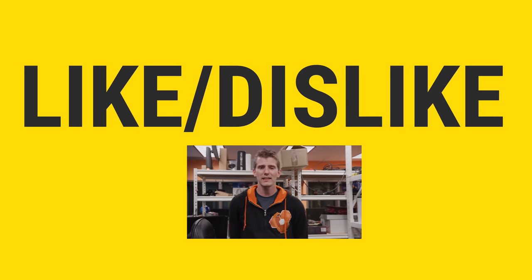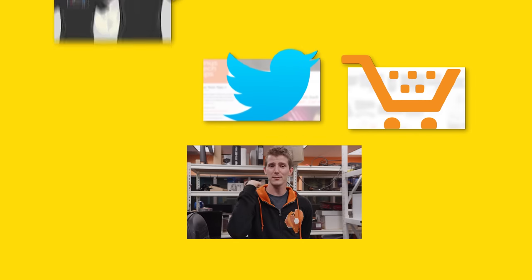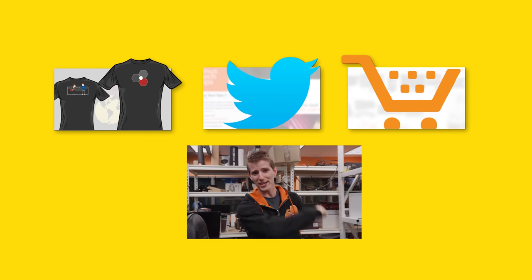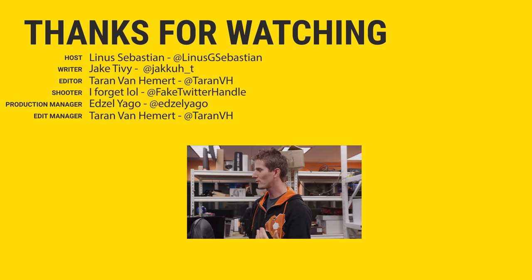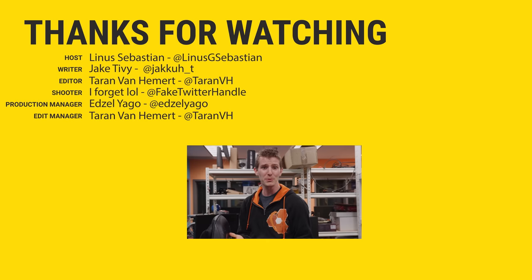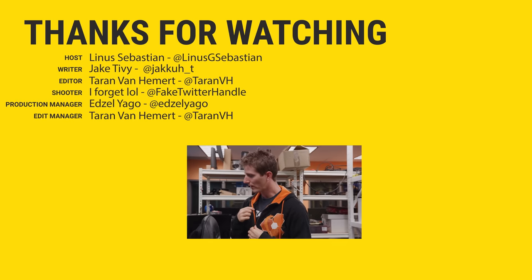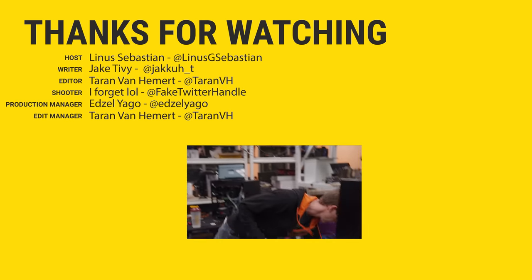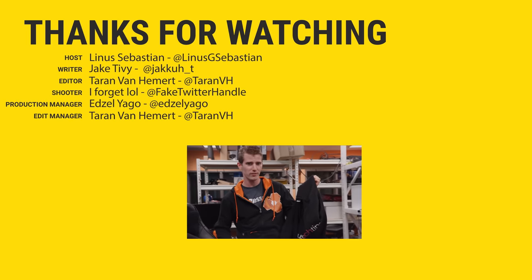Thanks for watching, guys. If you work for Google — well, you know what to do. If the video was awesome, get subscribed, hit that like button, or check out the link to where to buy the stuff featured in the video description. Also linked in the description is our merch store, which has cool shirts like this one, and our community forum which you should totally join.